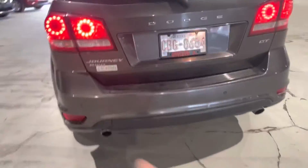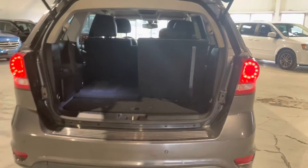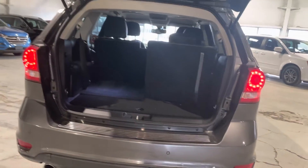At the very back we have our LED taillights, followed by all of our Dodge badging, and we also have our backup parking sensors, which is a really nice option to make parking just that much easier. Hydraulic liftgate — all you have to do is open it a portion of the way and the rest will fold up on its own.